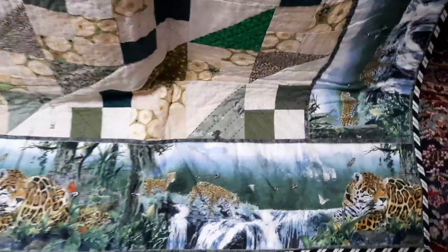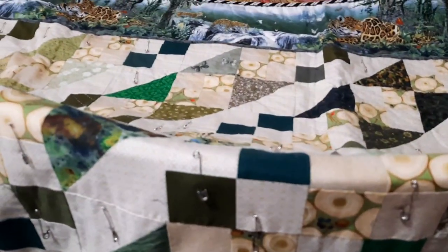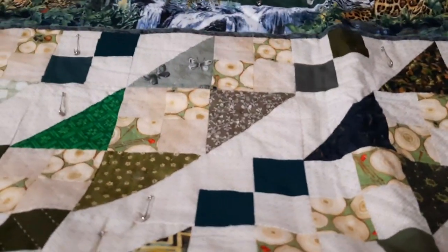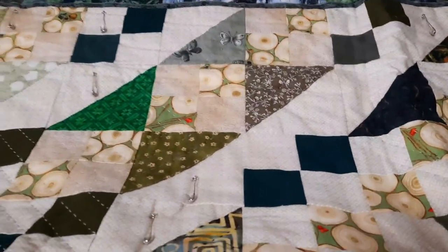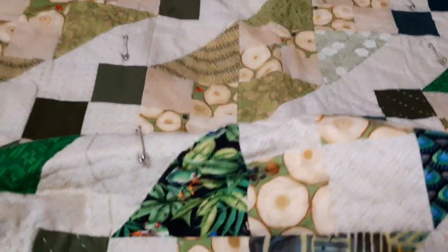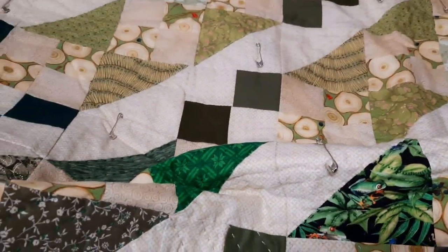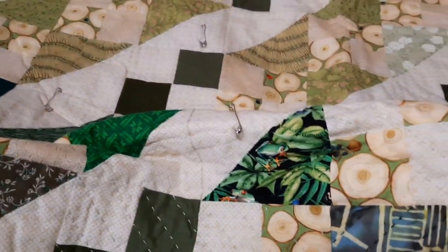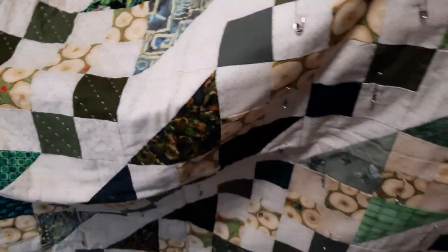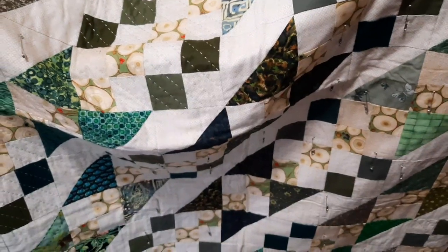I'm sorry I don't remember what the fabric was. They're beautiful leopards - snow leopards. The greens are all my greens. I love them. Frogs - love frogs. So, quilt WIPs for this year, hopefully.